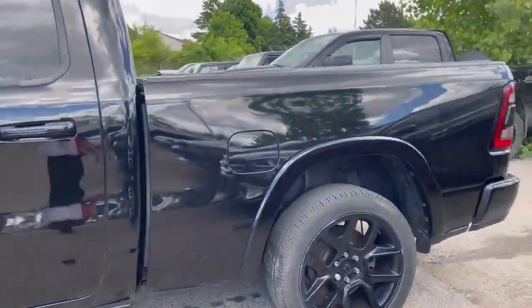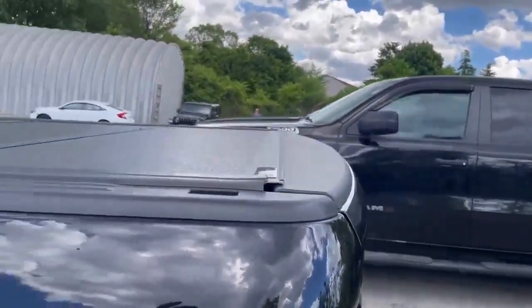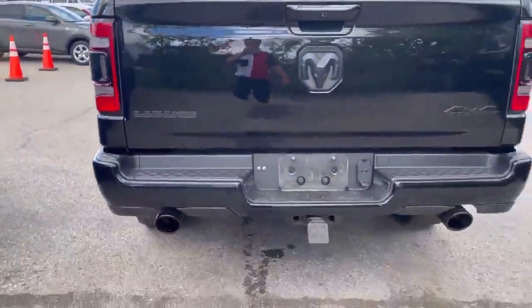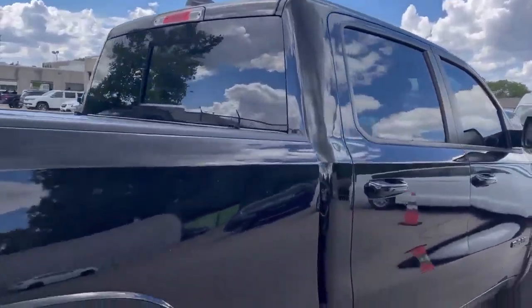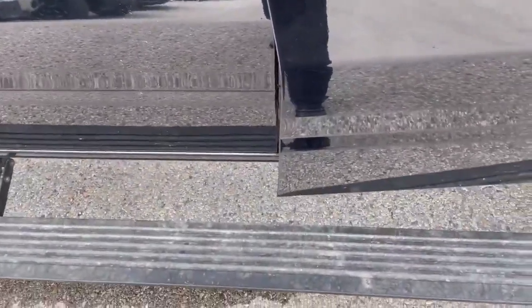Everything's blacked out. The vehicle comes with a hard tri-fold tonneau cover, dual exhaust, sliding back window, and power running boards.